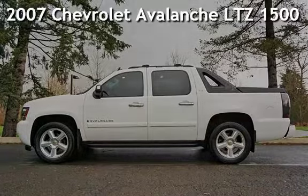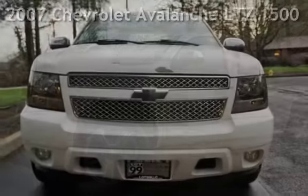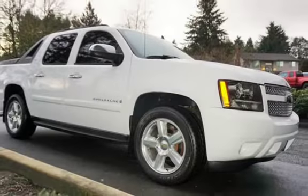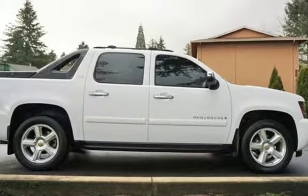Check out this pre-owned 2007 Chevrolet Avalanche LTZ 1500 4x4. This four-door truck has an eight-cylinder, 5.3-liter V8 engine, with four-wheel drive, and an automatic transmission.